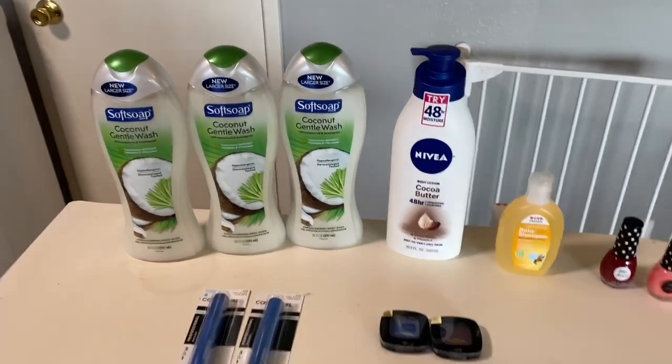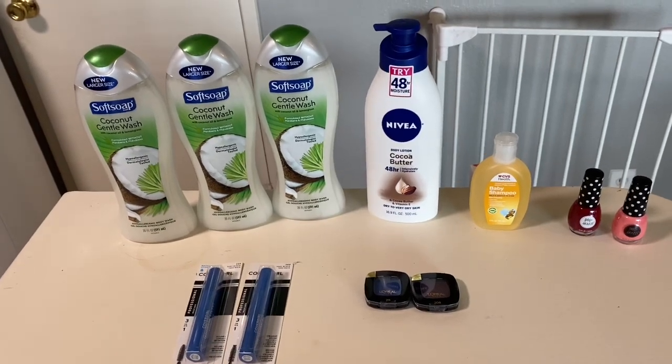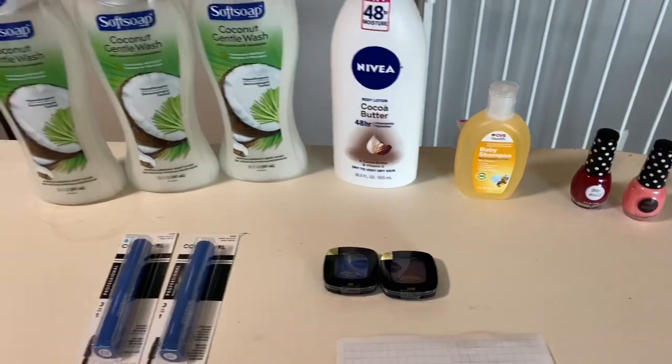That worked out to be $2.97, or $0.99 each — not a bad deal. We tend to get body wash for free, but I am burning extra bucks, and I did have a $4 money maker on the Cover Girl.